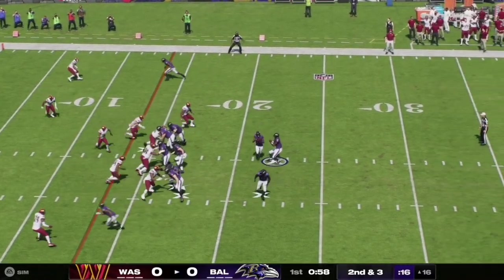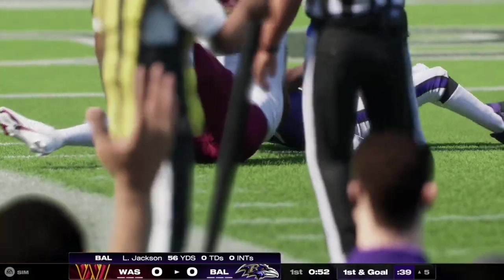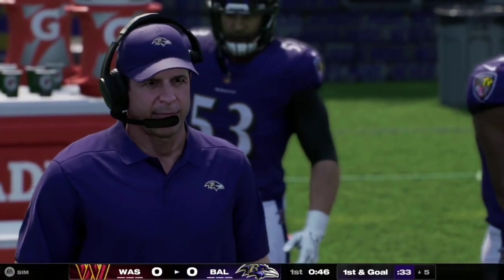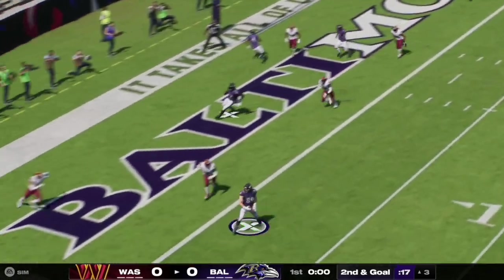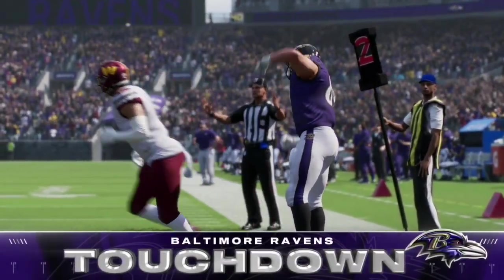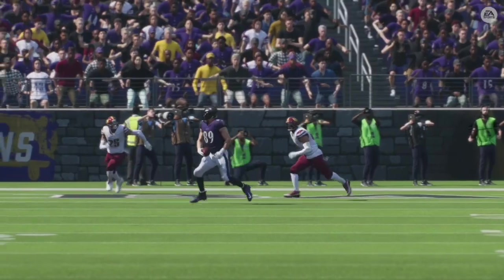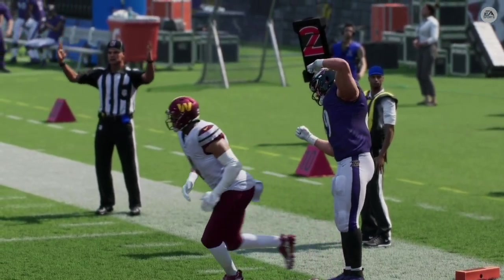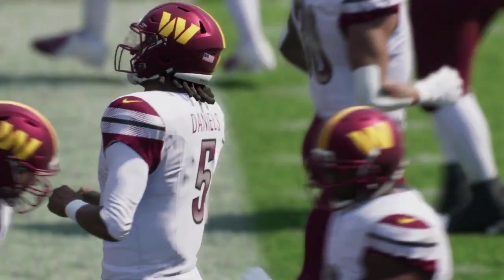Here on second and three, the Ravens have a man in motion. It's a jet sweep and the pass is made to Aguilar, who finds space on the left side and takes it inside the five for a Ravens first and goal. Here on second and goal, Lamar Jackson rolls out to his left and gets it off to his trusty tight end Mark Andrews for the touchdown. He flexes to celebrate as the Ravens take a 7-0 lead over the Commanders at the end of the first quarter. Great catch by Andrews with great body control to get into the end zone.